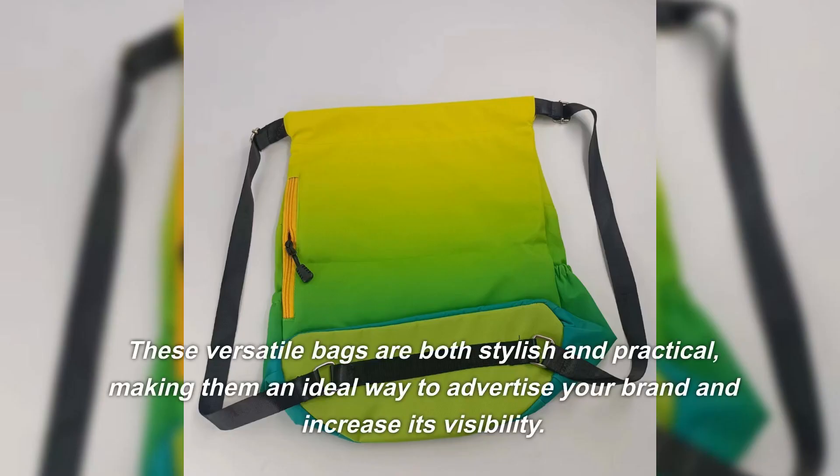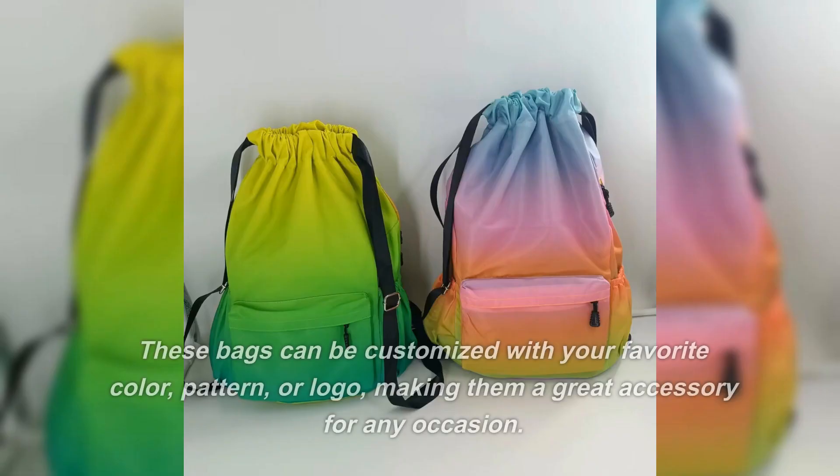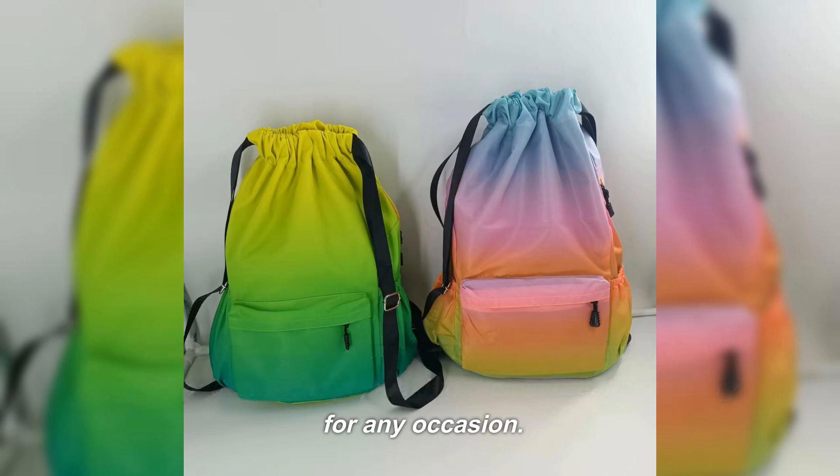These versatile bags are both stylish and practical, making them an ideal way to advertise your brand and increase its visibility. These bags can be customized with your favorite color, pattern, or logo, making them a great accessory for any occasion.